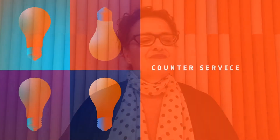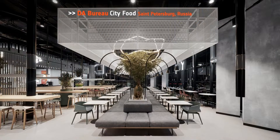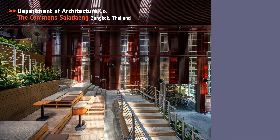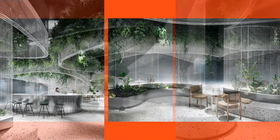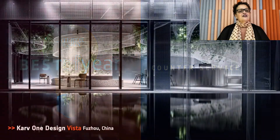Shall we continue? Next category, Counter Service. Honorees: Cadena Associados Concept Design for De Puevos — love the yellow; DA Bureau, City Food, St. Petersburg, Russia; Department of Architecture, The Commons Saladang in Bangkok, Thailand; Carve One Design for Vista, China; Line House, Base Hall, Hong Kong. And our Best of Year Counter Service goes to Carve One Design for Vista — a fluttering ribbon in the wind.